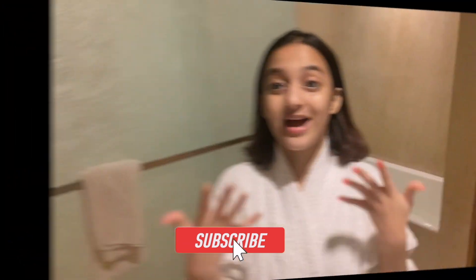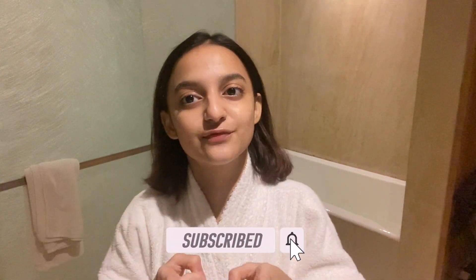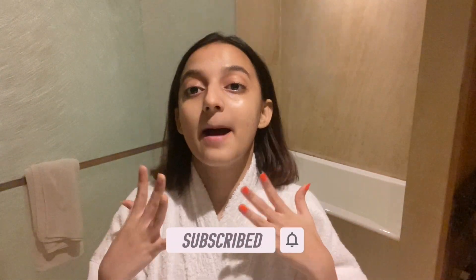Hey guys, welcome or welcome back to my channel. If you are new here, hello, my name is Amina. As you've already read the title, in this video I'm going to be showing you my updated nightcare routine.